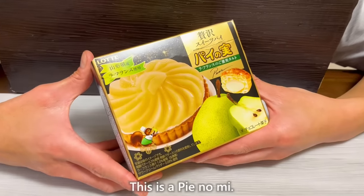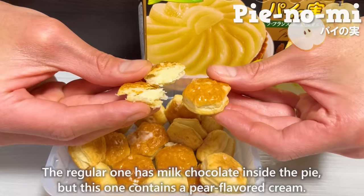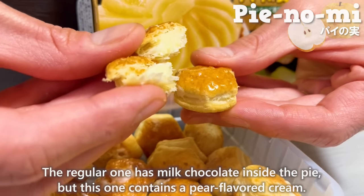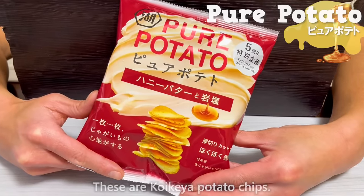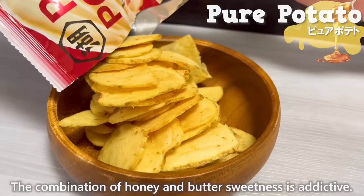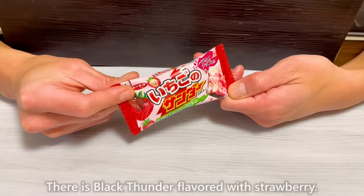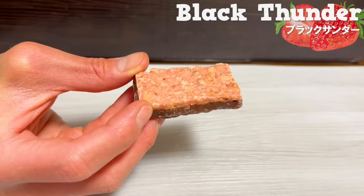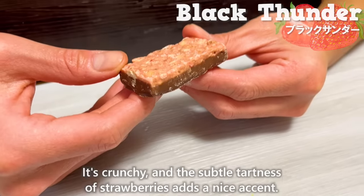Next is Pai no Mi — the regular one has milk chocolate inside the pie, but this one contains a pear-flavored cream. Then there are Koikeya potato chips where the combination of honey and butter sweetness is addictive. Finally, there is Black Thunder flavored with strawberry — it's crunchy and the subtle tartness of strawberries adds a nice accent.